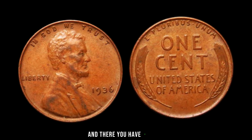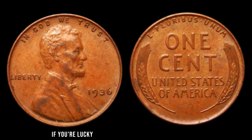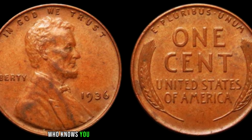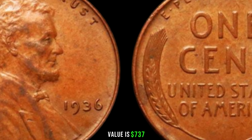And there you have it — the fascinating history behind the 1936 Lincoln penny without a mint mark. If you're lucky enough to have one in your collection, it's time to dust it off and get it appraised. Who knows, you might be holding on to a piece of history that's worth big money. This coin's value is $737.